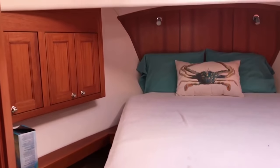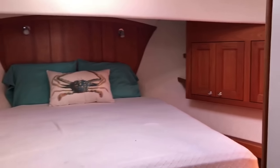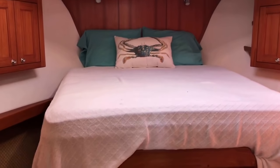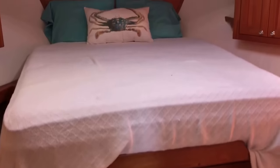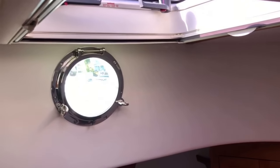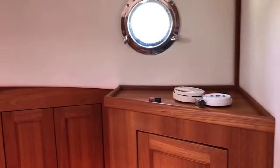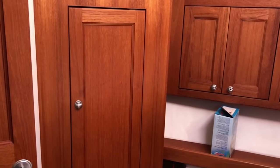Walking forward to the master stateroom — lots of teak, lots of cabinetry, and a big queen berth with nice drawers underneath. A big, beautiful teak headboard. Moving forward, you can see there's a nice port light ahead, port lights on the sides, a big hatch on top, and lots of cabinetry with great storage for clothing.